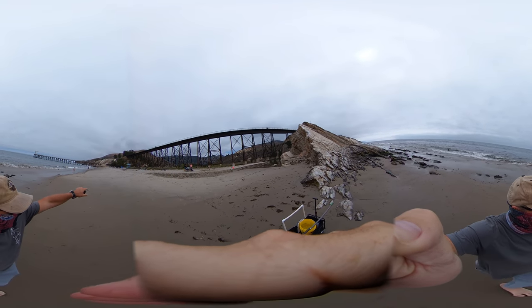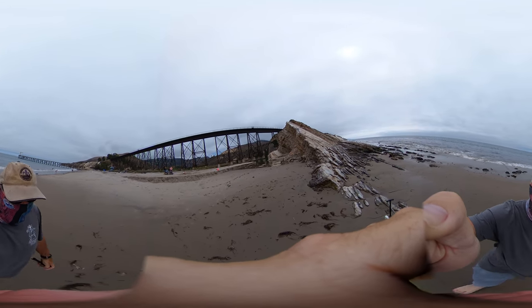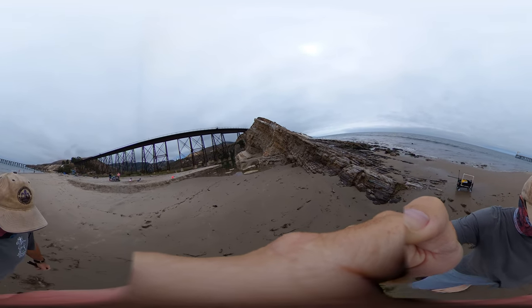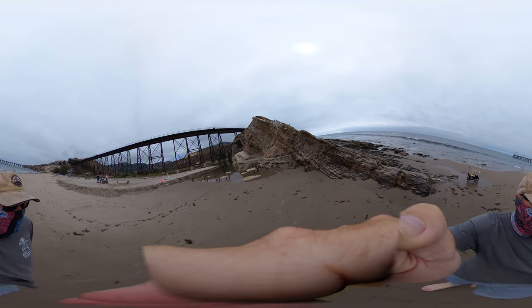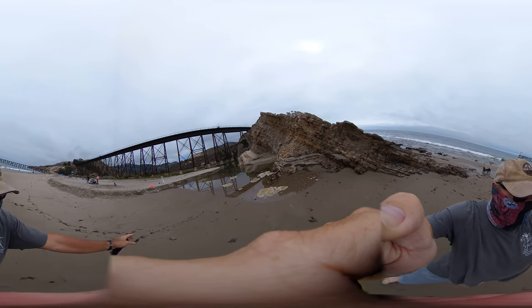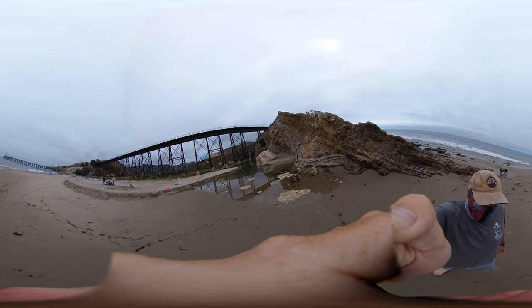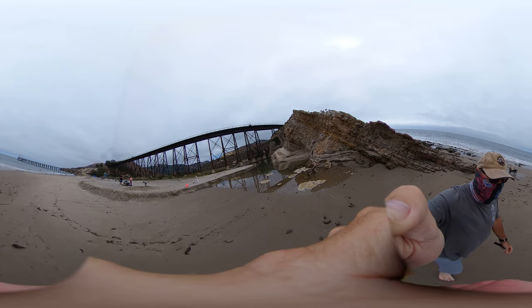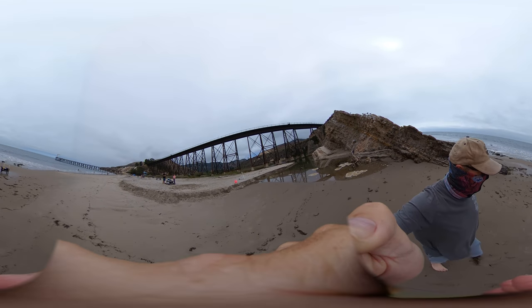We have the train trestle — the train tracks that have been here since the mid to late 1800s. We also have an estuary here, a creek freshwater source that dumps out on the beach. When it's flowing, and at high tide as you can tell from the very wet sand here, this is a direct connection with the ocean, so we have an estuarine condition here.